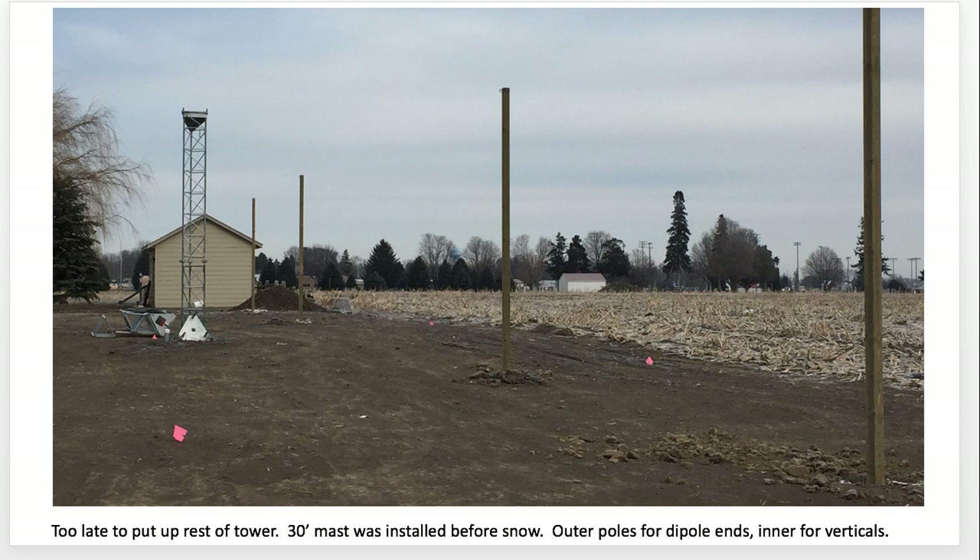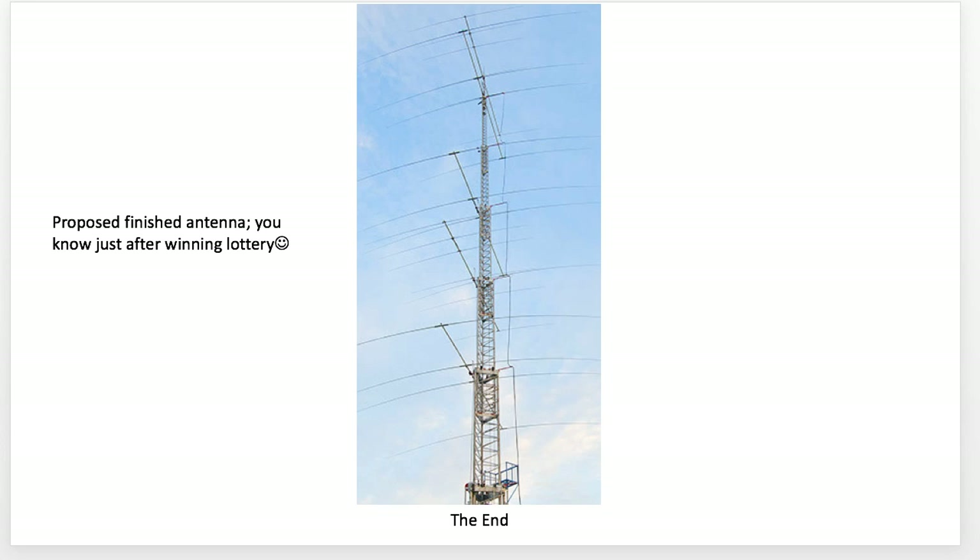Too late to put up a tower, so we put a 30-foot mast up next to the existing 15 feet. The outer poles will hold the dipole ends and the inner will hold the vertical. This is the proposed antenna — just after winning the lotto! I hope you enjoyed our new home.